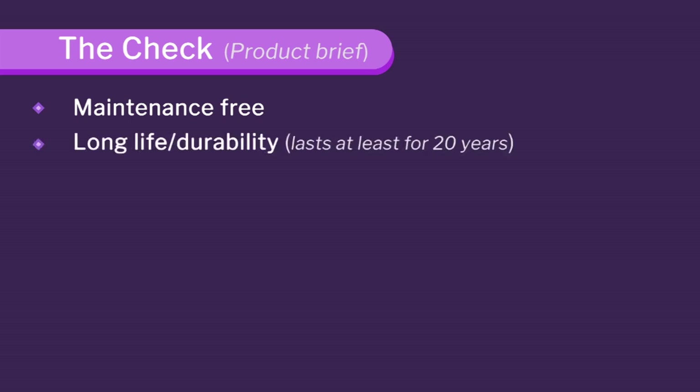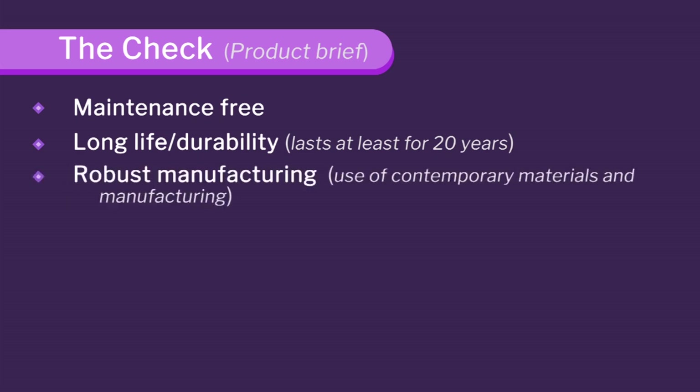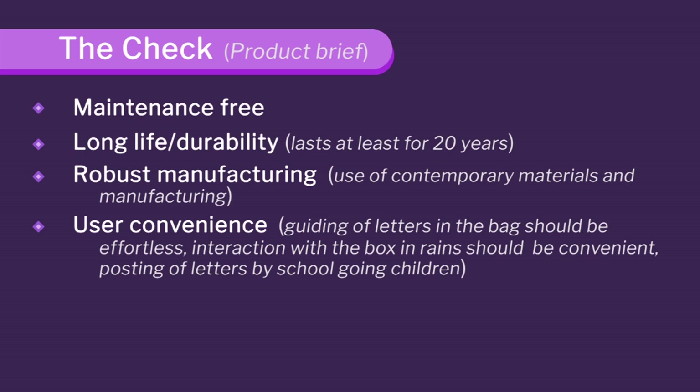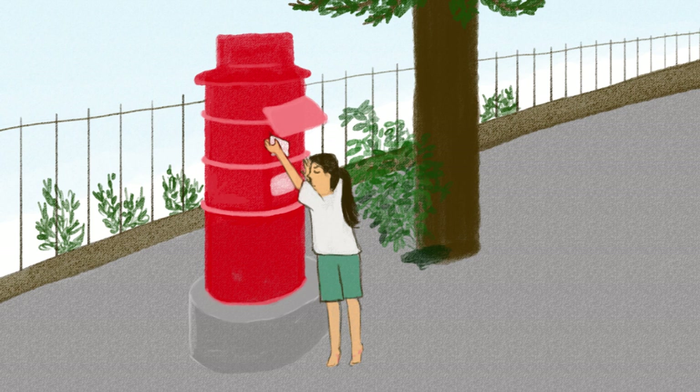Then comes long life and durability because it is a public product. Then robust manufacturing — your manufacturing should be so good and your materials excellent. Then you look at user convenience: the postman should be able to put letters in his bag very easily. The interaction with the box should be simple, and children should also be able to post letters.